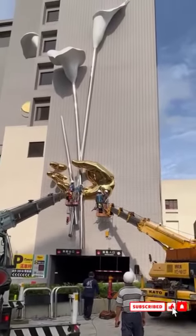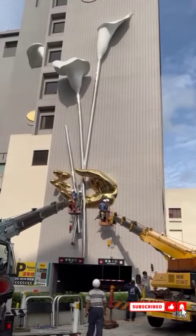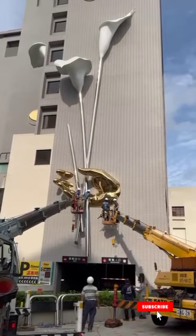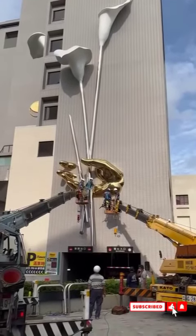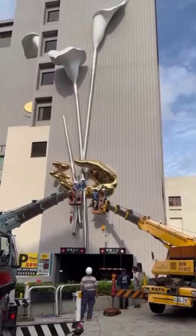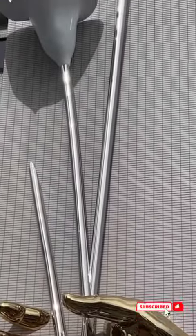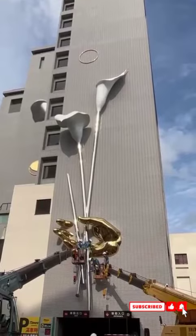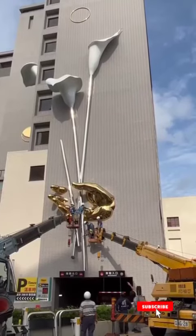I have just stumbled upon the installation of a massive sculpture on the facade of this also massive building. You can see it's a hand holding two flowers. I don't think you're going to see something like this very easily anywhere in the world. But this is Taiwan.